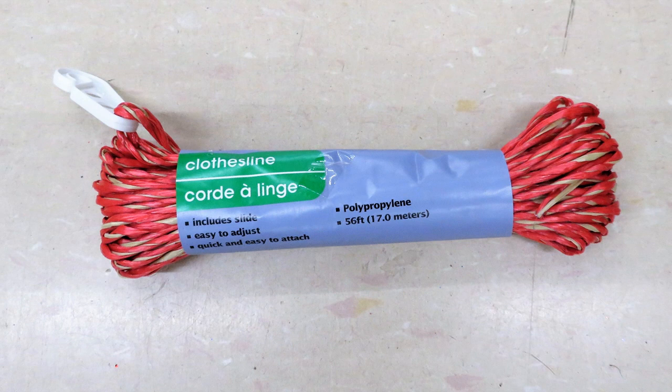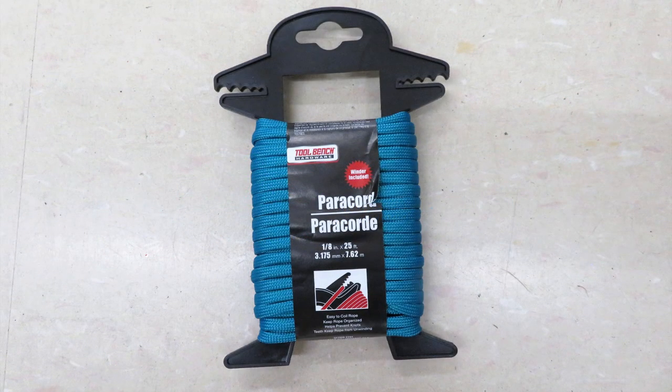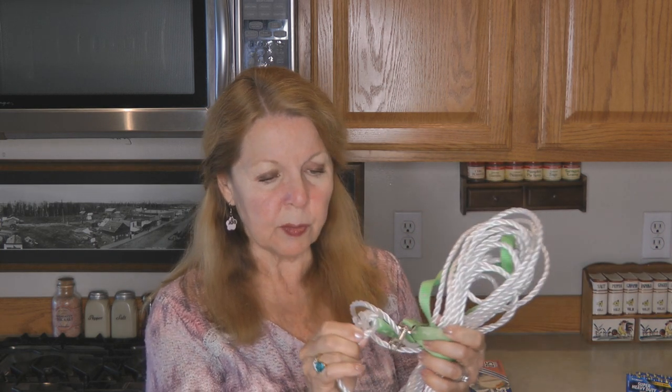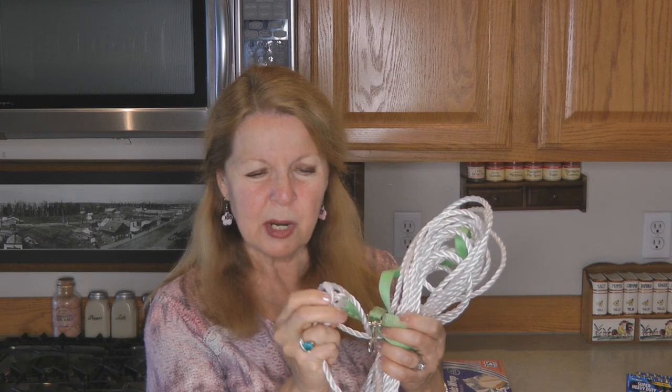We all need some cordage with our emergency gear, and Dollar Tree had several different kinds. Some don't look very good and some look better than others. The two I bought last time were: a white plasticky one that I used as a leash to tie out my dog while traveling — it held up really well, though I did use a lighter to melt the little end of the rope because it comes apart. This isn't my favorite rope from the Dollar Tree.